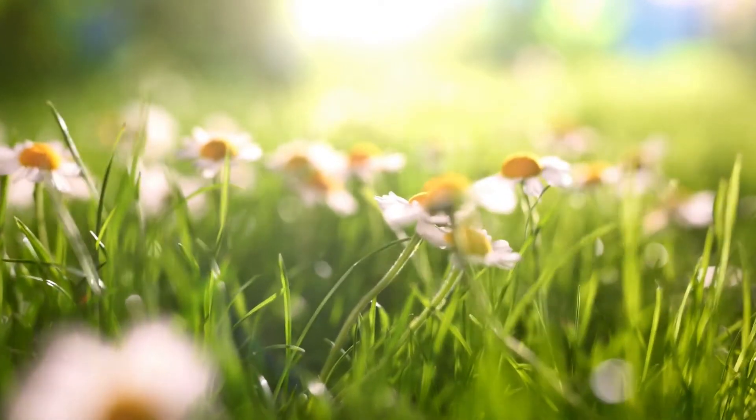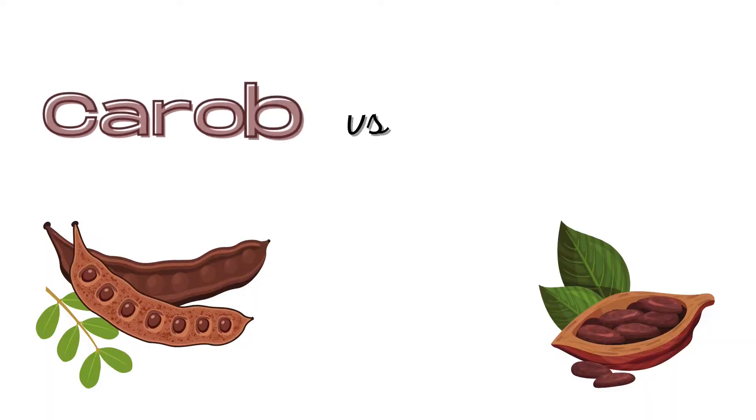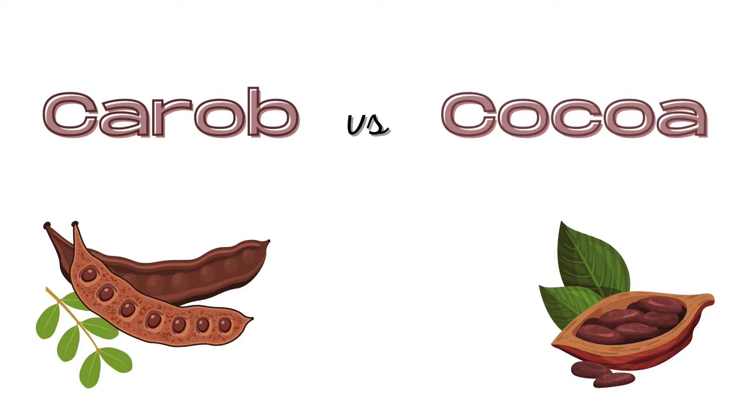So without further ado, let's now delve into the health benefits and side effects of Carob and Cocoa.